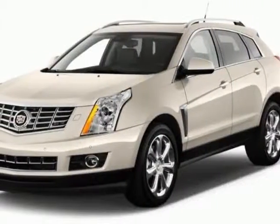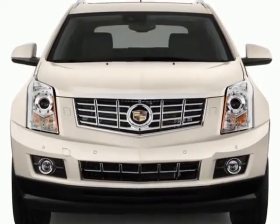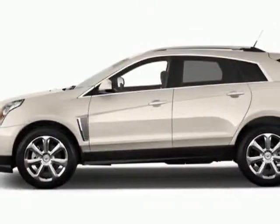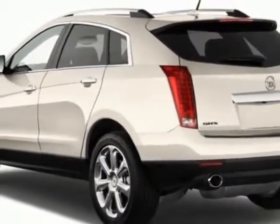Look at this new 2013 Cadillac SRX. For your protection, this vehicle has a full factory warranty. This vehicle gets an estimated 17 miles per gallon in the city and an estimated 24 on the highway.